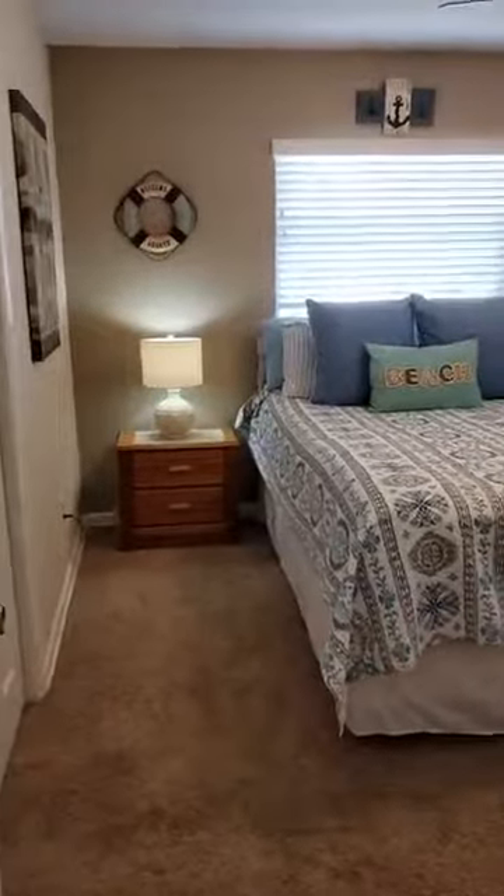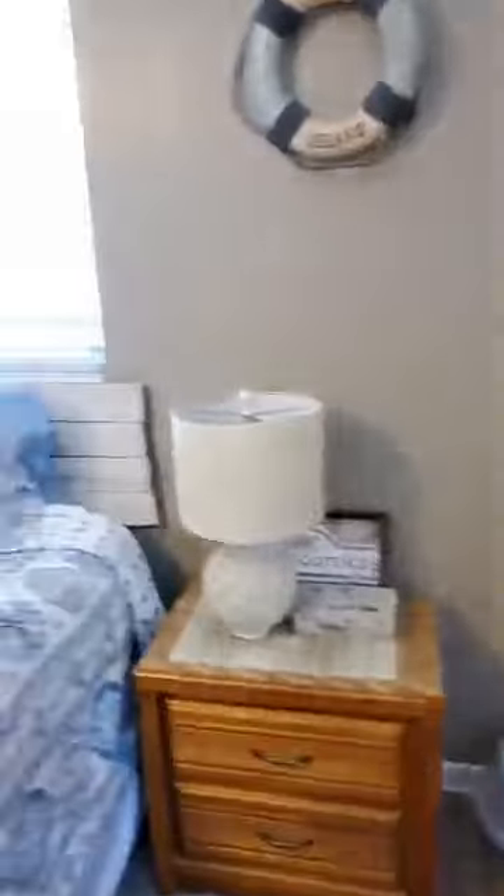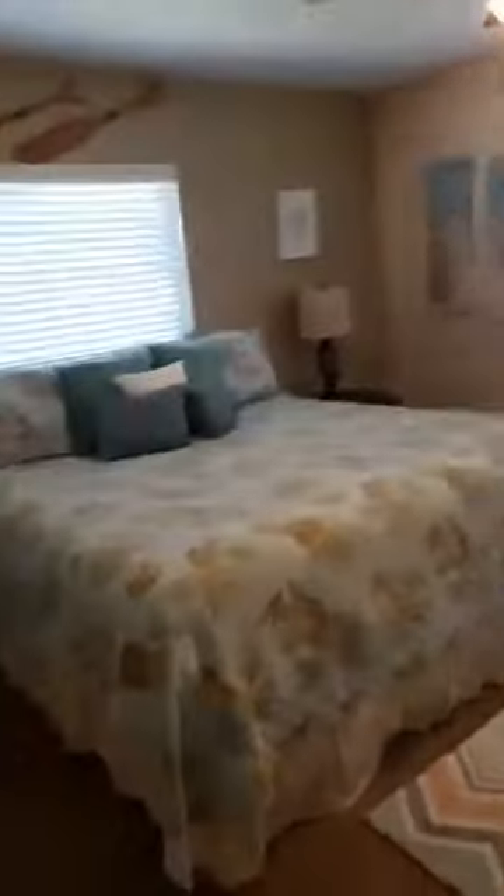Now bedroom number two — beautiful bedroom. Queen size bed in here, plenty of space on either side, two windows. You get a lot of great natural exposure. Ceiling fans in all the rooms. Really just drop your bags, move-in ready. You would think you were a guest at a swanky little cottage, the way she has it set up.